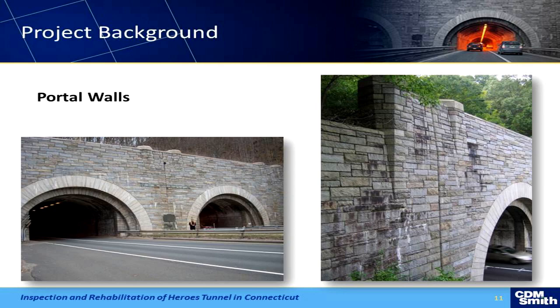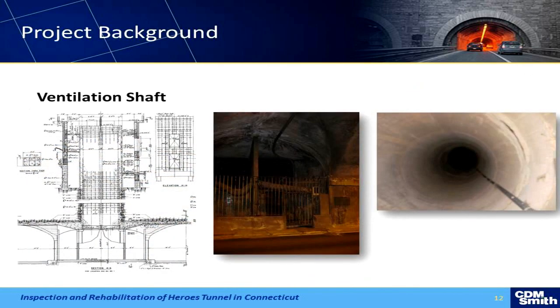Another big problem we have is the vent shaft. The far left picture is the original construction drawings; the middle picture is where it's at today — it looks really rusted — and it's actually not functioning anymore and hasn't been for a long time. The location is very difficult: it's right in the middle of the tunnel between both barrels. Interestingly, there was a homeless person living in there for a while. They've since barricaded it. It's a big problem for DOT maintenance right now.